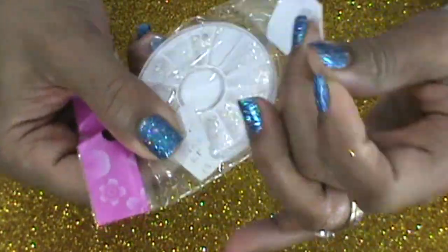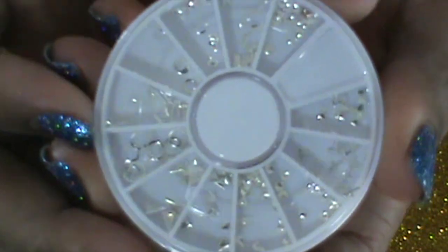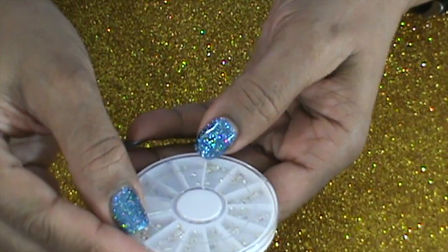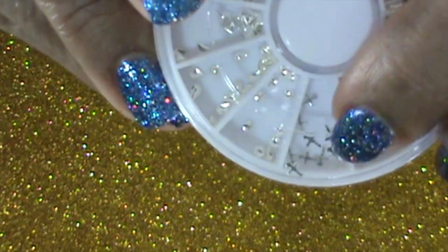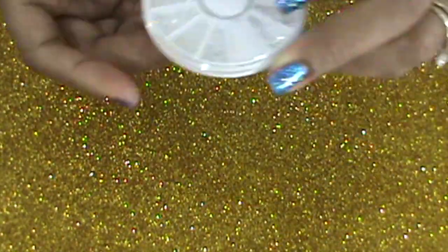Now we're going on to Born Pretty Store. I got these little nail art embellishments — they have all different little things in there: triangles big and small, teardrops, little circles, and little bitty crosses which are so cute. I figured I like using these for nail art sometimes, so I got those.